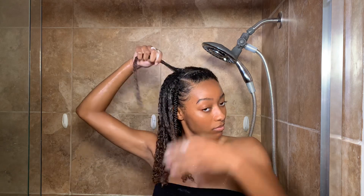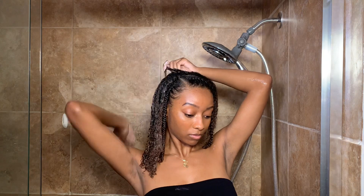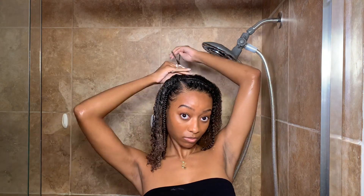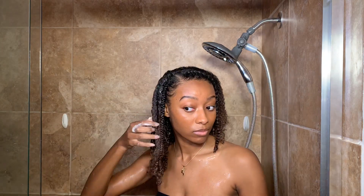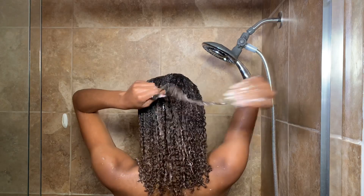Now I'm just finishing up with my hair. When I'm done, I'm going to sit under a hooded dryer for about 30 minutes and then allow my hair to air dry the rest of the way. All of this excess product you see on my hair will be completely gone by the time it's dry.